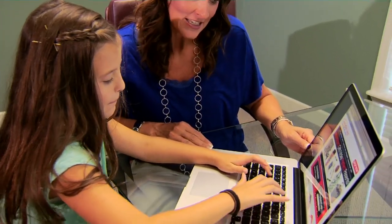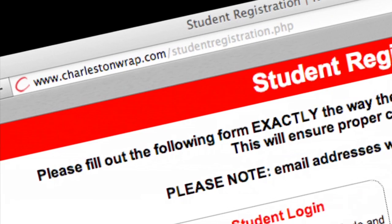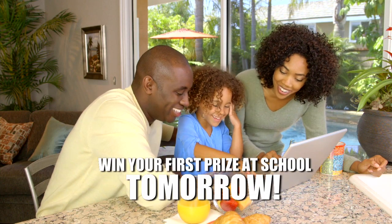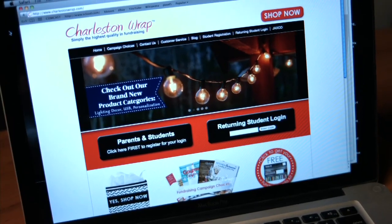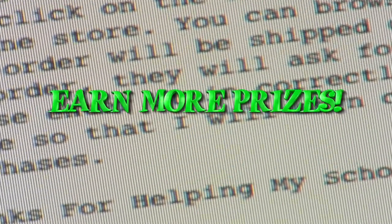If you have a computer, make sure you register online at www.CharlestonWrap.com tonight. When you register online, it will tell you how you can win your first prize at school tomorrow! Mom or Dad can send emails to friends and relatives telling them about Charleston Wrap being sold at your school. This email will help you earn more prizes.